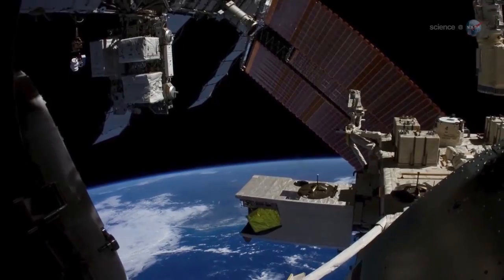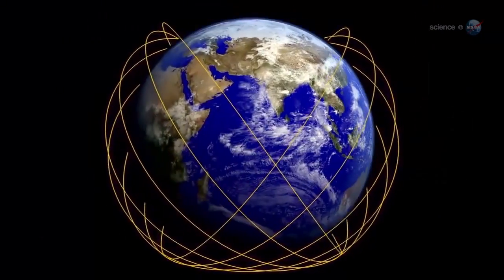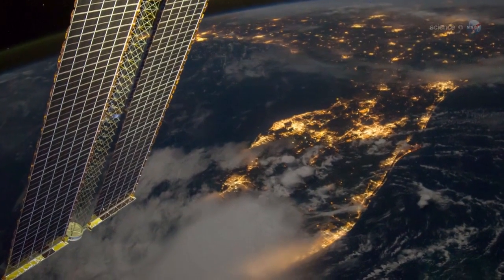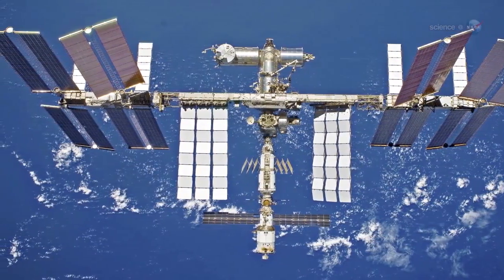We're seeing the space station come into its own as an Earth-observing platform, says Julie Robinson, chief scientist for the International Space Station program. It has a different orbit than other Earth-observing satellites. It's closer to Earth, and it sees Earth at different times of day with a different schedule. In short, the space station offers something unique to the study of our home planet.